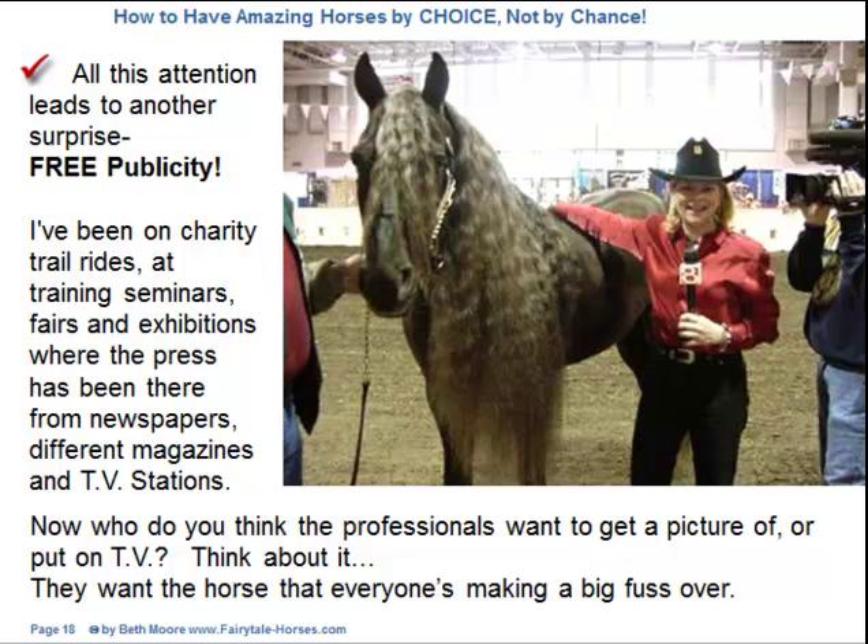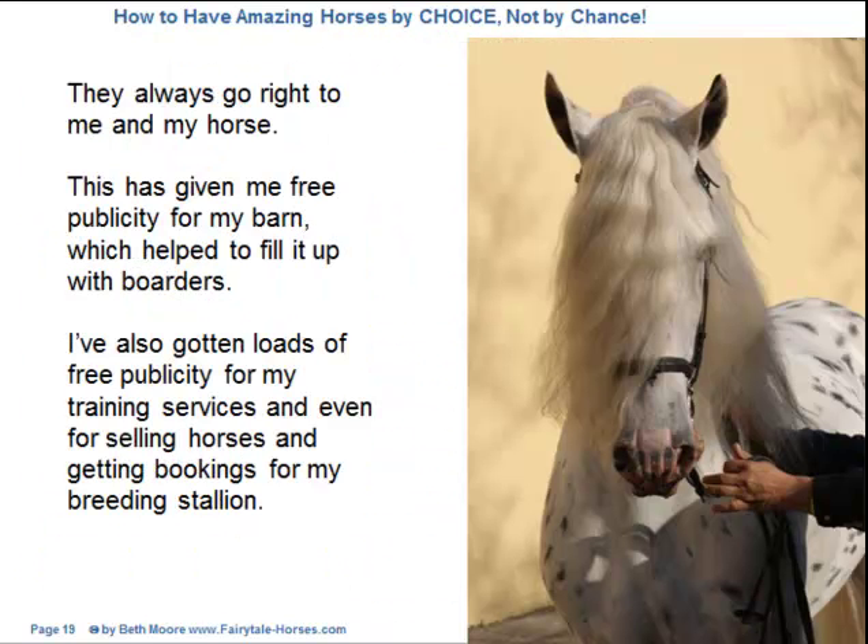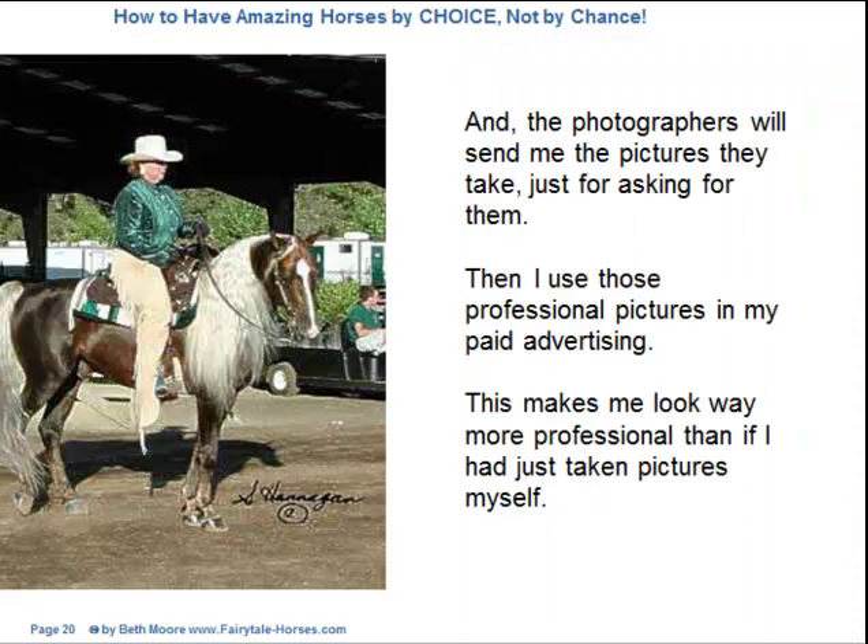All this attention leads to another surprise: free publicity. I've been on charity trail rides, at training seminars, fairs and exhibitions, where the press has been there from newspapers, magazines, and TV stations. And who do the professionals want to get a picture of or put on TV? They want the horse that everyone's making a big fuss over — they always go right to me and my horse. This has given me free publicity for my barn, which helped fill it up with boarders, as well as for my training services and even for selling horses and booking my breeding stallion. The photographers will send me the pictures they take just for asking, and I use those professional pictures in my paid advertising, which makes me look way more professional.